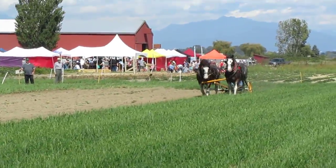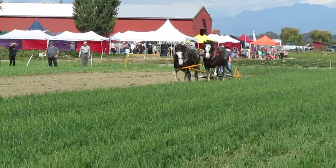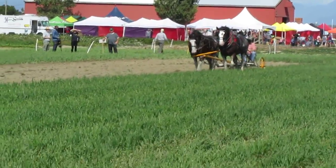You guys see the team of horses behind us plowing the field? I don't know if you've seen that before. That's pretty cool. That's the first time I saw a horse plowing.